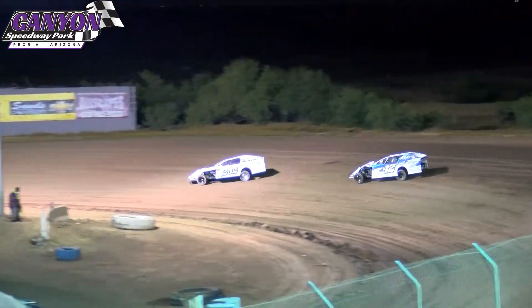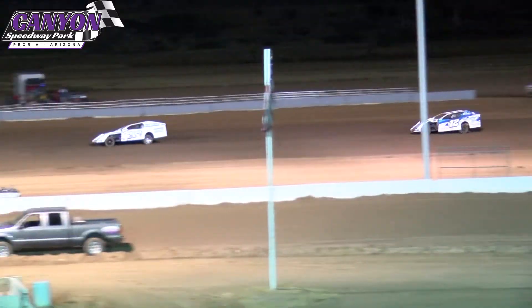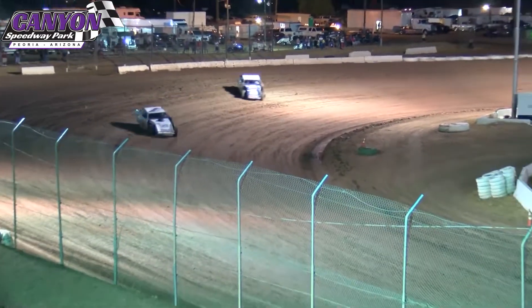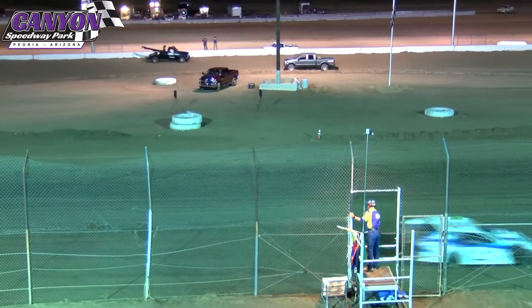One more time around as they take the white flag. Roth with the lead as they head down the back straightaway. Ryan Roth — your points leader — going to come off of turn number four to take the heat race win.